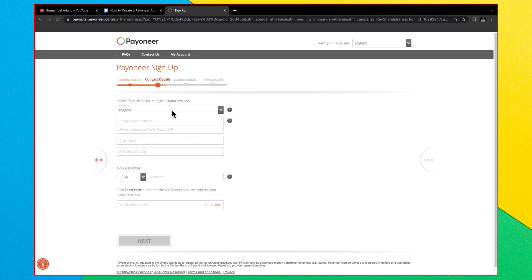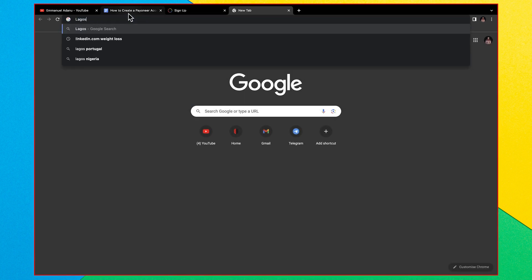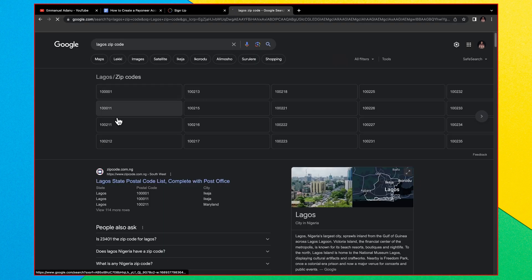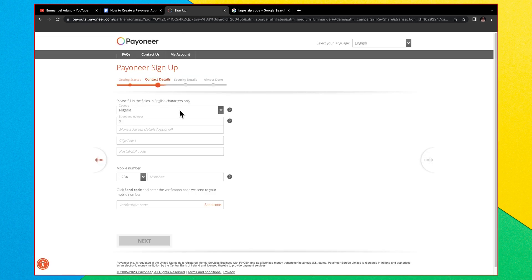For the next step, enter your contact details. For me, the country is Nigeria. Enter your street and number — something like 'Number 5 Emmanuel Street' — then your city or town, and your postal or zip code. If you don't know your zip code, go to Google and search for your location name followed by 'zip code' and Google will show you the result.